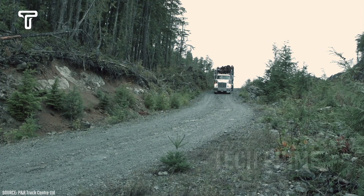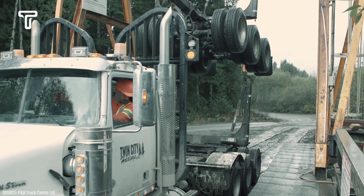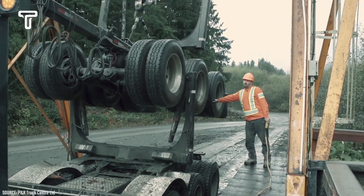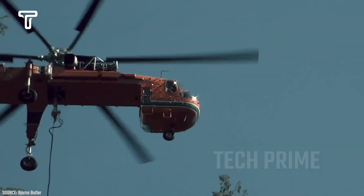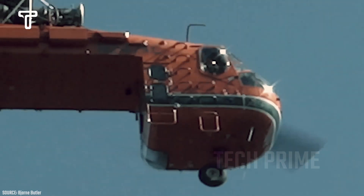Nowadays, the process of transporting wood is no longer a difficult task. Thanks to advanced technology, wood can be transported both by land and air. Using a helicopter in particular has made this task much easier, offering high efficiency and remarkable speed.